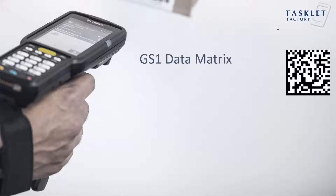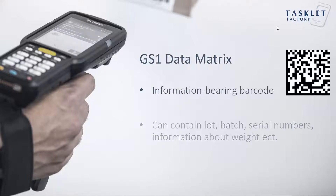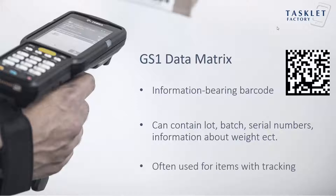The GS1 data matrix barcode is a so-called information-bearing barcode because it can contain lot numbers, batch numbers, serial numbers, weight, and more. That's why it's often used for items with tracking.